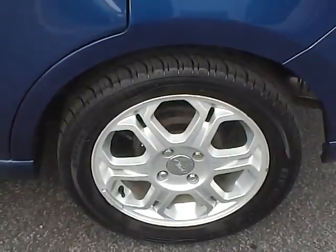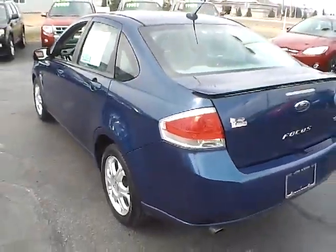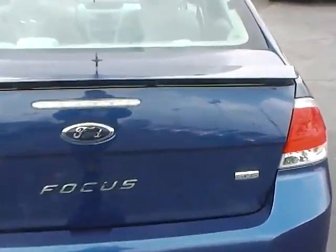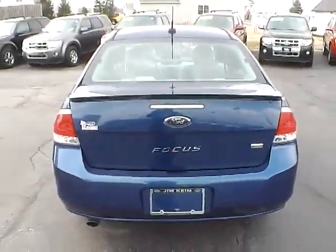These are the 15-inch wheels. They come around back here — it does have a nice little spoiler. A nice sporty option for you.